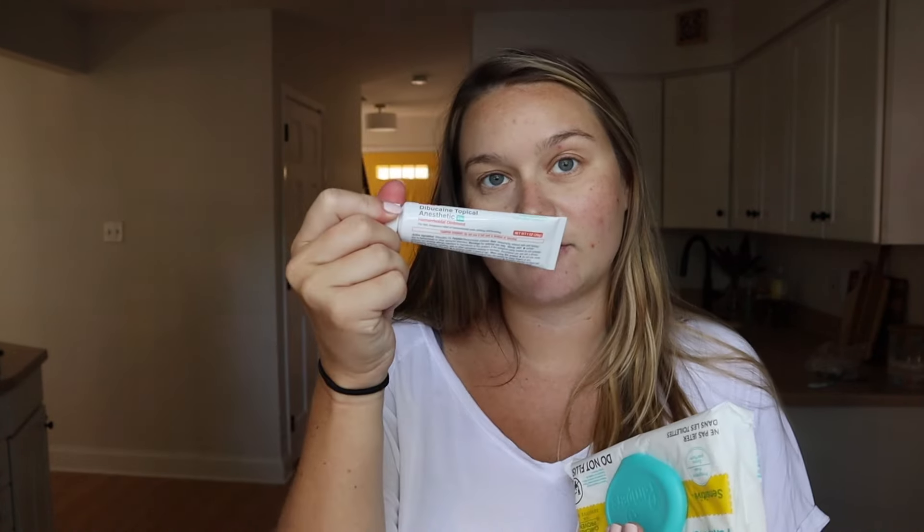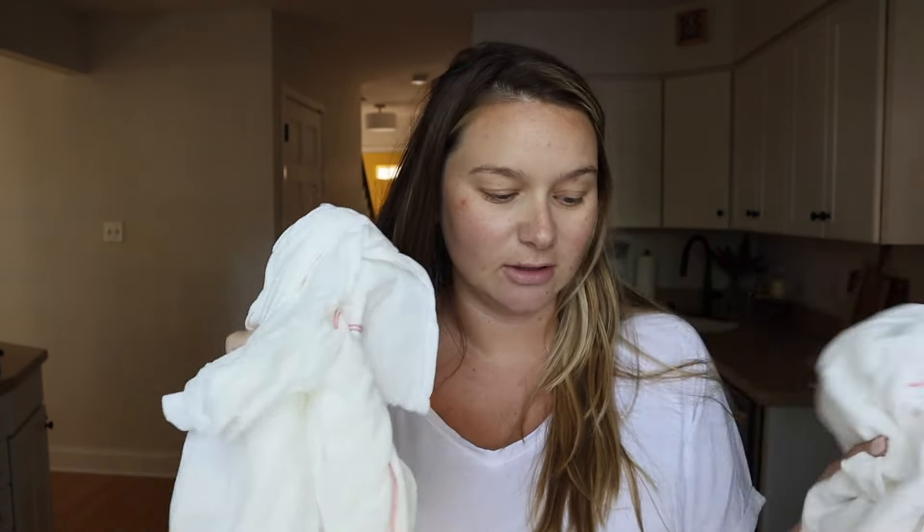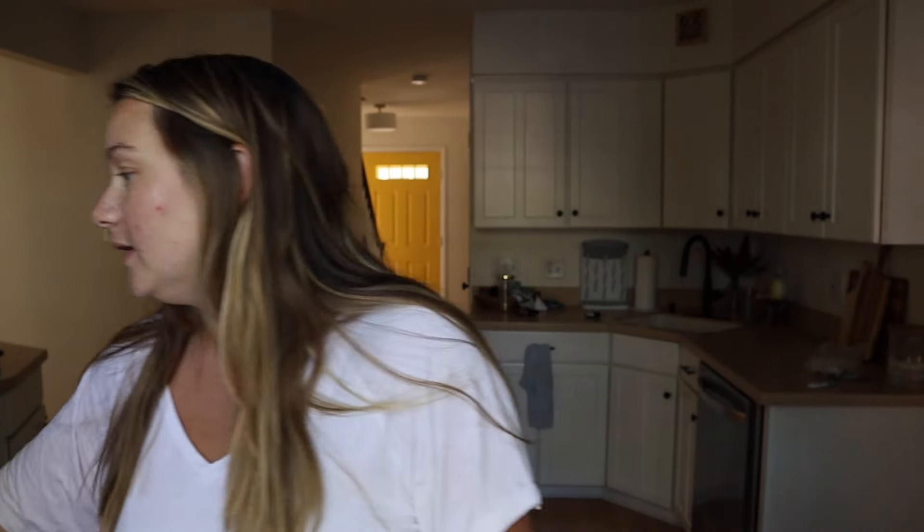A ton of Tucks-type pads - the witch hazel pads - which I bought Tucks for, but probably didn't need to because the hospital gave them to me. Diaper rash cream, wipes, a ton of nipple creams, and an ointment for down in your pads. They gave me a ton of pads. These diaper underwear things I actually don't love, so I probably won't use those too much. Little pads and more nipple cream - that's everything. A crap ton of stuff.